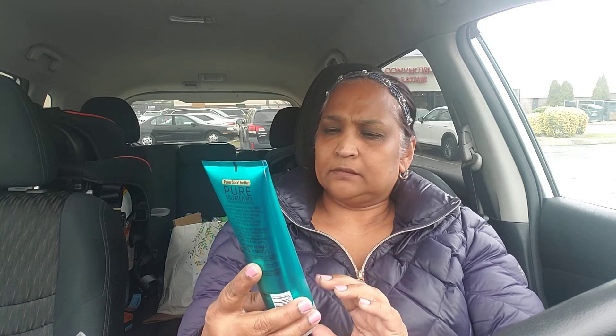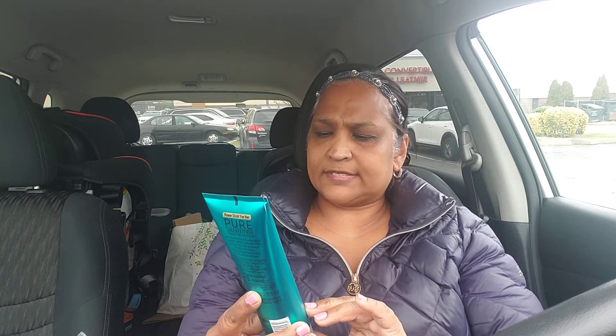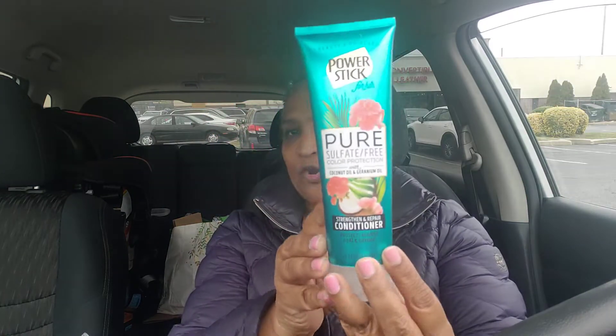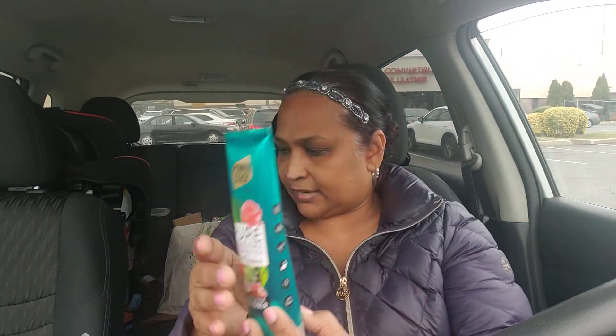I picked up this — they didn't have the conditioner when I hauled this the other day, they only had the shampoo, so I got the conditioner. It's Power Stick For Her beauty hair care — pure, sulfate-free, color protection with coconut oil and geranium oil. Strengthen and Repair Conditioner, protects against heat and damage, 6.5 fluid ounces.